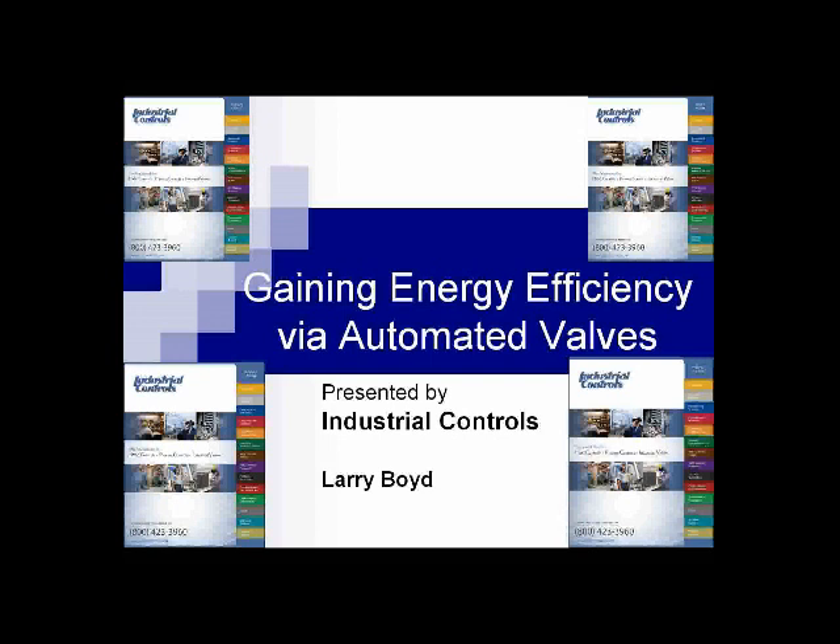Today's webinar is Gaining Energy Efficiency via Automated Valve, presented by Larry Boyd of Industrial Controls. The presentation will take about 45 minutes and after the presentation we will take some time to answer your questions. During the presentation, feel free to enter your questions into the chat interface on the right-hand side of your screen and they will be addressed at the end.